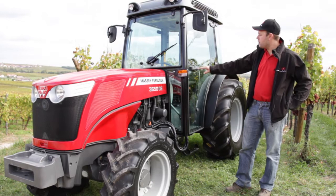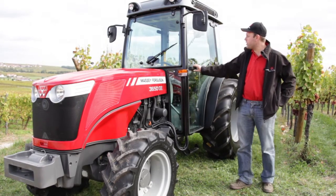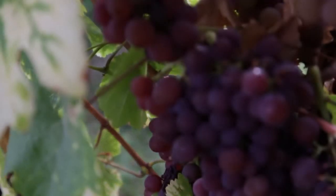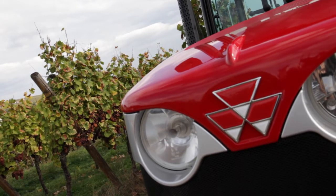Recently we introduced a new engine on the Specialized tractors with three models: 84 HP for the 3640, 94 HP for the 3650, and 100 HP for the 3660.